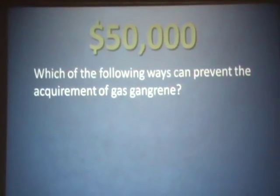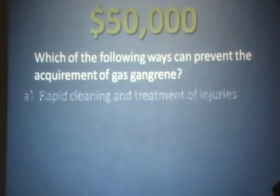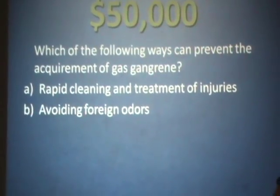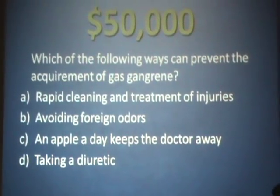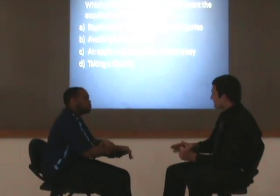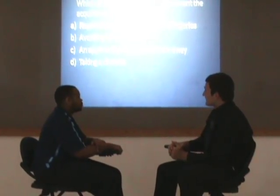And the $50,000 question is: which of the following ways can prevent the acquirement of gas gangrene? Is it A, prompt treatment of injuries? B, avoiding foreign objects? C, an apple a day keeps the doctor away? Or D, taking a diuretic? I'll say A, Regis. A? Yes. Final answer. Yes, final answer. And you are correct for $50,000.